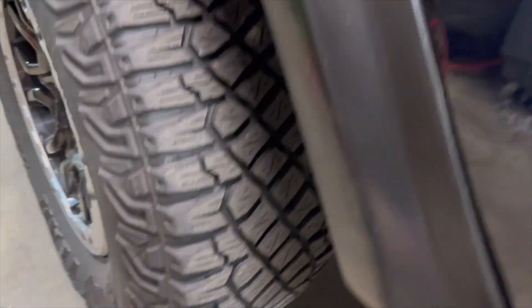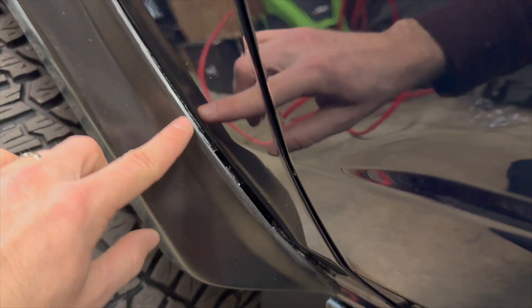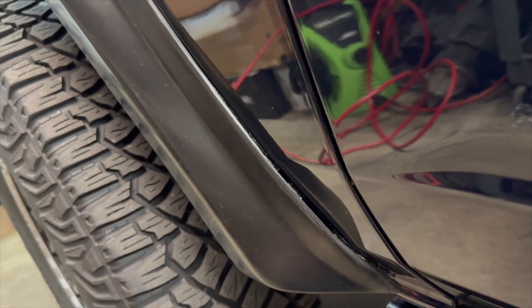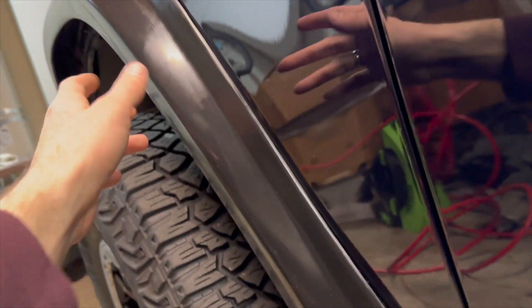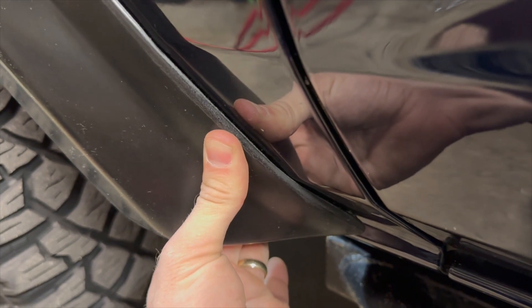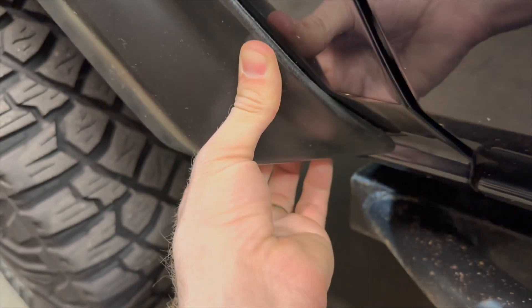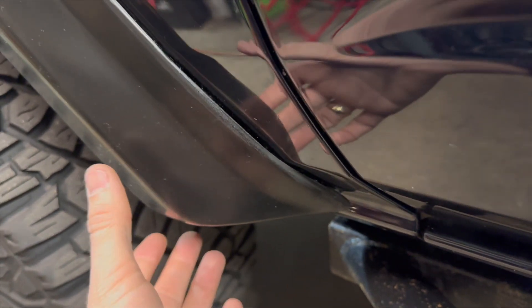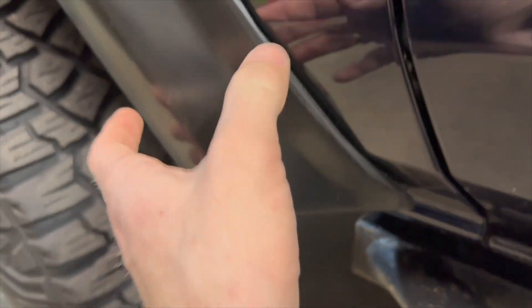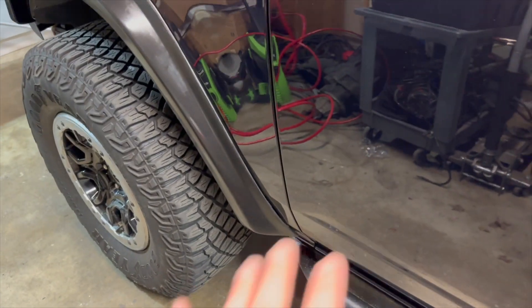Wipe it down in preparation — the adhesive is not that great. I applied some heat to allow the flare to unfold after being in the box as the instructions said. I applied pressure for a solid minute, held it and held it — looks great, you let go and it just peels back. Dirt and dust is going to get in there; I'm not sure how it's going to hold up. We'll see.